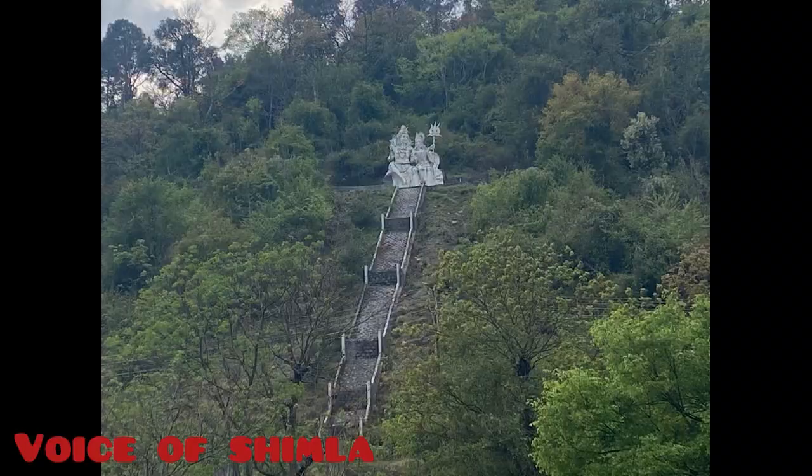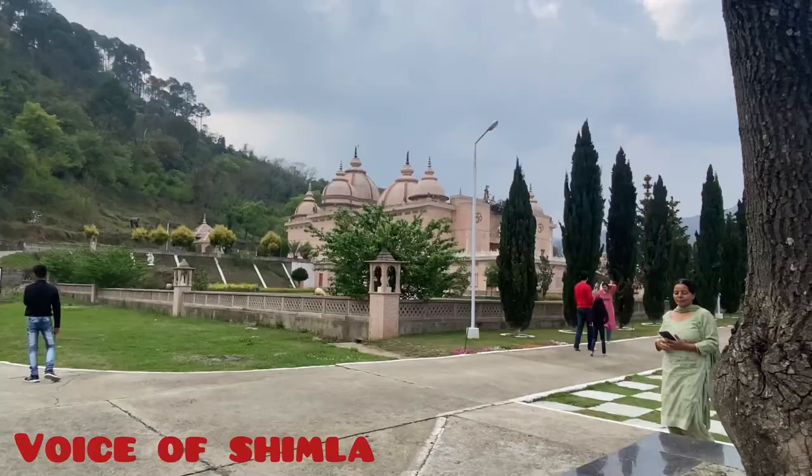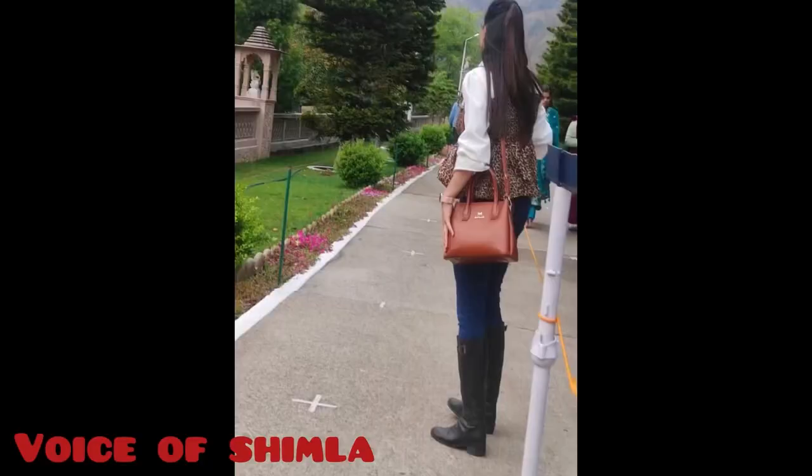On the hilltop behind the heritage park, behind the temple, you can see Lord Shiva, Goddess Parvati, and their children Lord Ganesha and Lord Kartikey. Friends, this was all about Mohan Shakti Heritage Park.